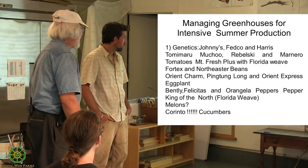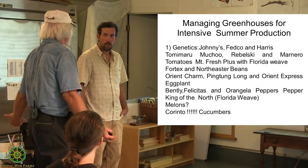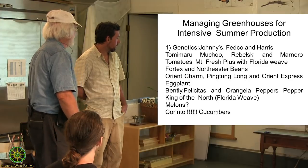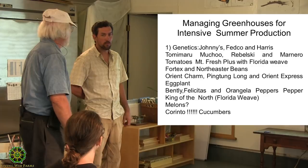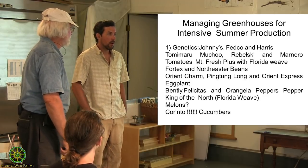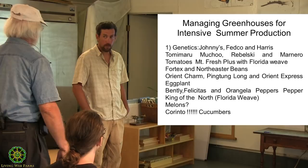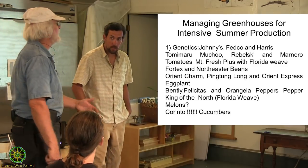For eggplant, we grow Rosa Bianca because we like it, though it's not nearly as productive. The real producers are Orient Charm, Ping Tung, and Orient Express — the production is incredible. Just loads and loads of eggplant once they start rolling in, and they're really pretty unstoppable. Last season we were getting eggplant into November, and they still were producing really well — even in October, large amounts every time we picked. We have pictures — I think they were five, five and a half feet tall — they were taller than our stakes on big bushes. Really, really productive.